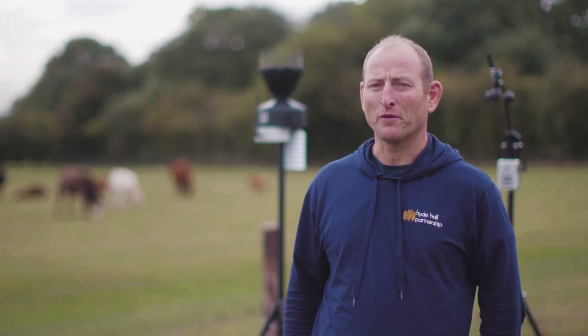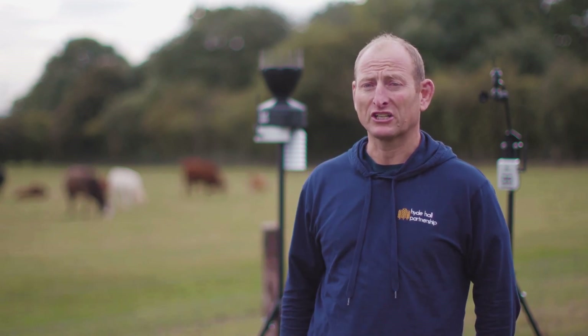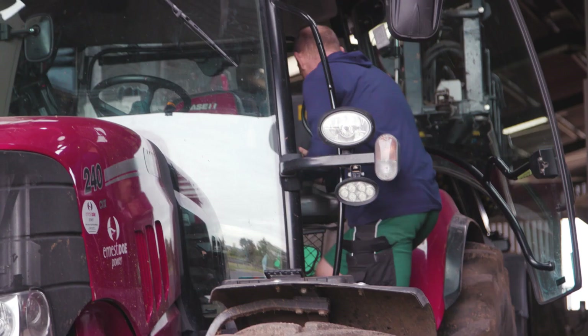I'm Ben Cannon. We farm in Sand and Hertfordshire. We are a predominantly arable farm with a little bit of livestock as you can see, and we farm around 2,000 acres of our own and other people's land.